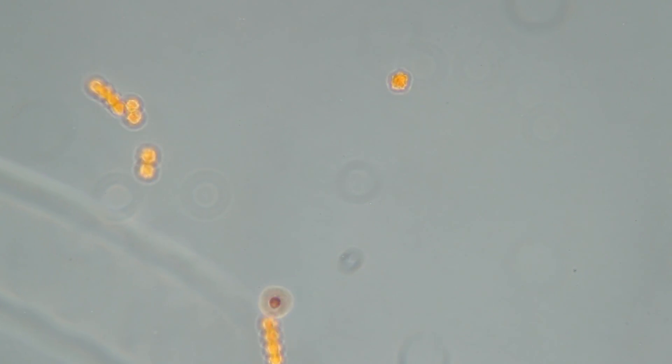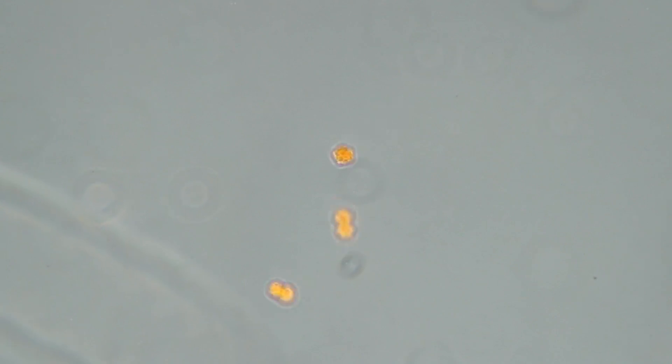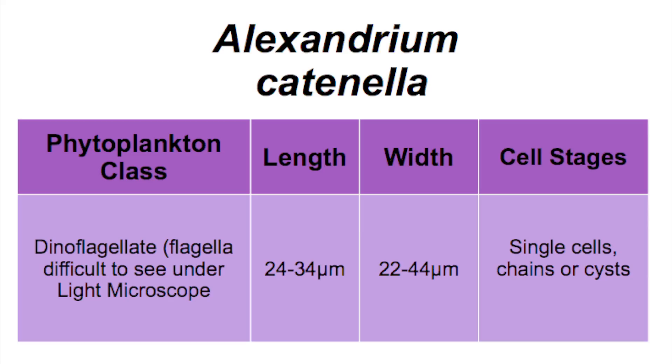These are Alexandrium swimming in a cultured sample, and here's a quick review of the Alexandrium catinella characteristics covered in this video.